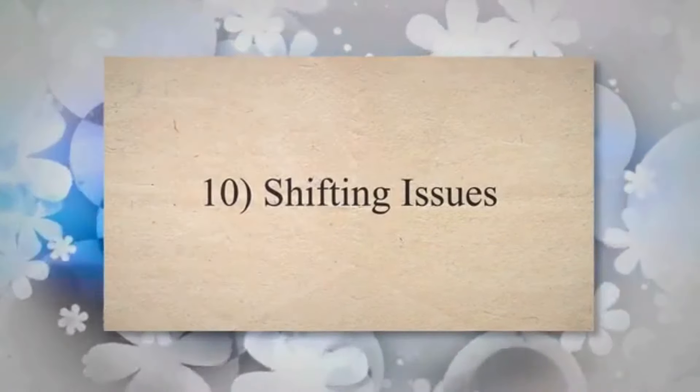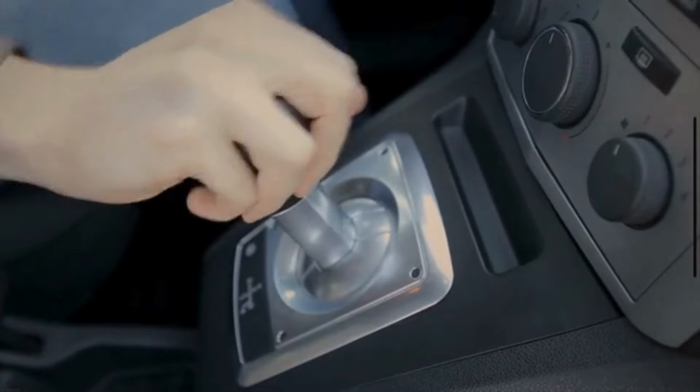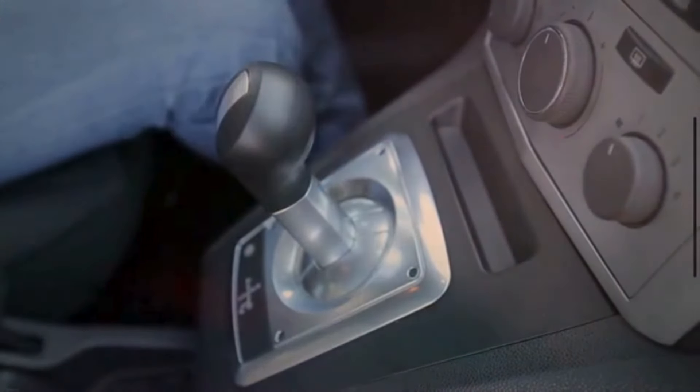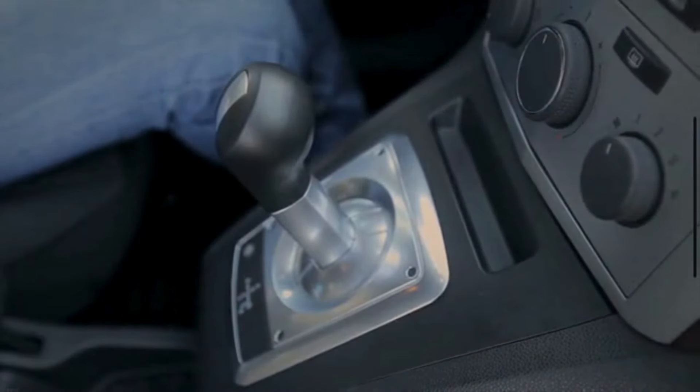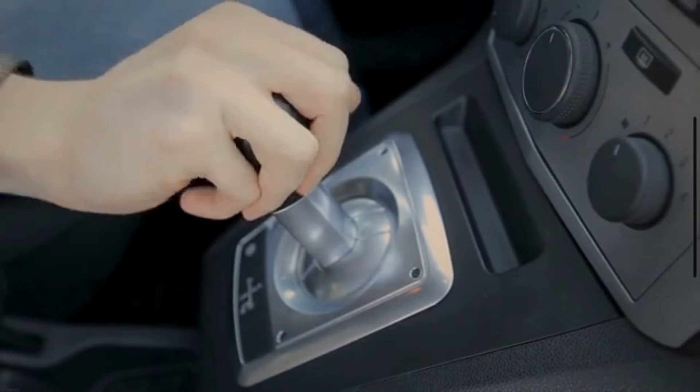Shifting issues. The timing information provided by the crankshaft position sensor is also crucial for the proper operation of the transmission. A bad crankshaft sensor can lead to issues with automatic transmission shifting, causing rough or delayed gear changes.